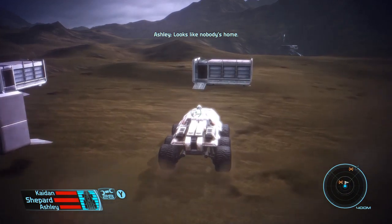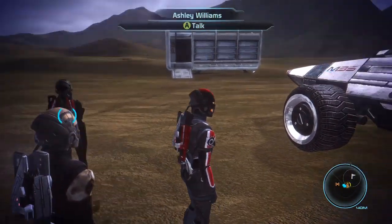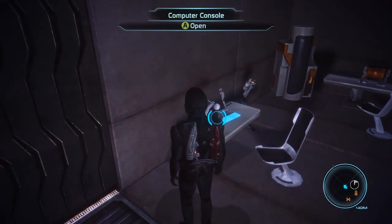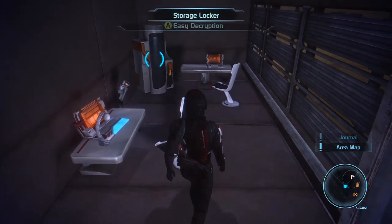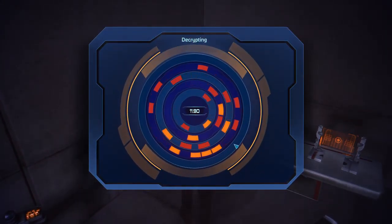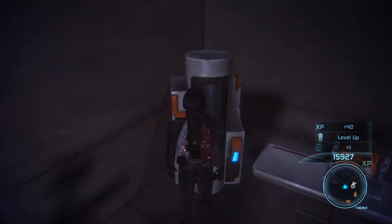Looks like nobody's home. Looks like time for some investigation. Let's search these computer consoles. According to these data logs, the survey team unearthed some kind of alien technology — could be answers at the excavation site. And here we have a storage locker. Cryo-explosive four — starting to get up there now. And we leveled up, nice!